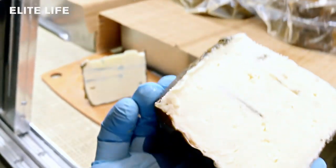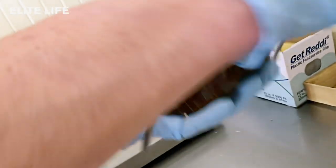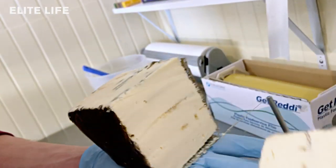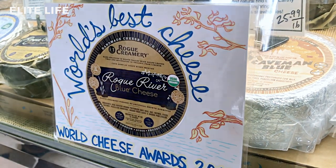These cheeses, for the first 30 days of their life, live in what we've really recreated as a classic Roquefort cave. That's 98% humidity, about 50 degrees Fahrenheit, and we maintain that temperature all the time.